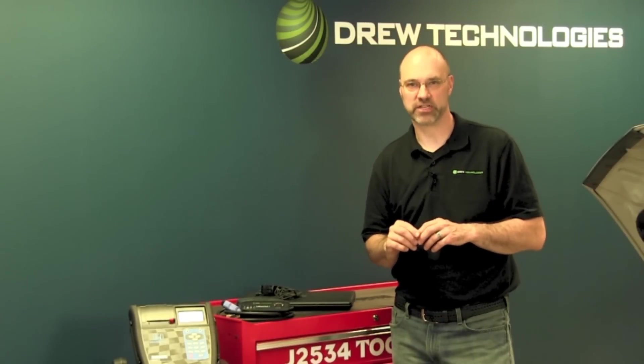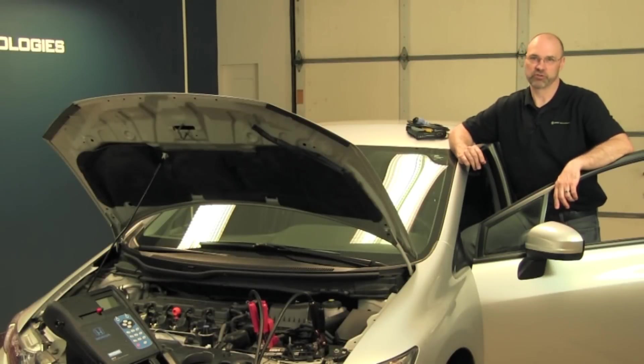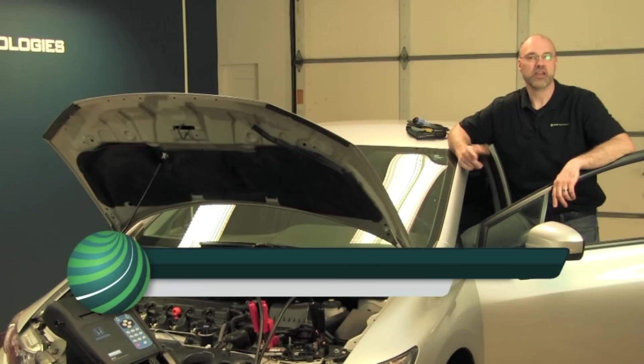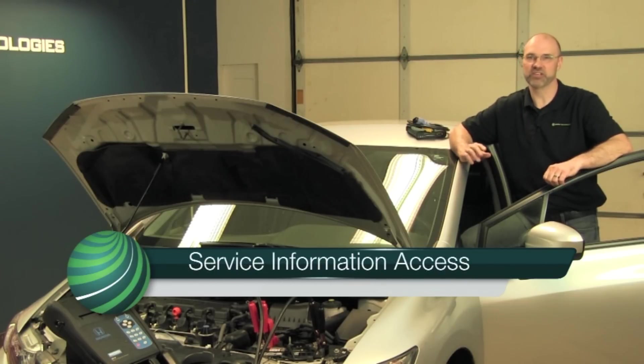Let's head over to the vehicle and talk about some important points to remember during the reprogramming process. Never reprogram a module unless you're directed to do so by a TSB or service information for a particular concern. Having service information is a must. Service information will allow you to see all the steps you need to perform during the process. Sometimes, when replacing a module, there are additional setup steps that you will need to perform after the reprogramming is complete, and having this information available before you start can save you a lot of time.